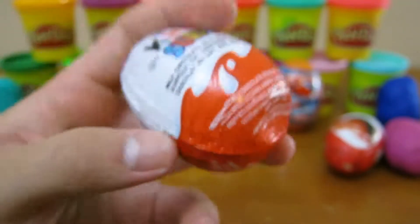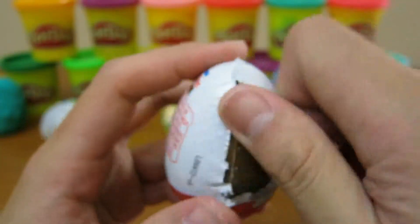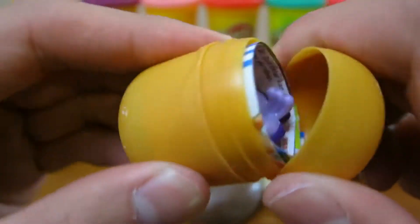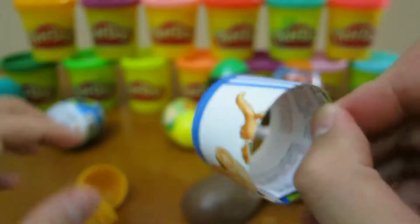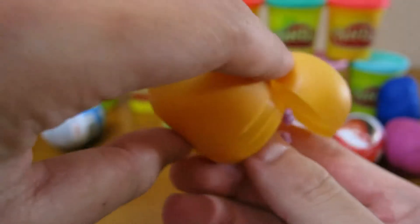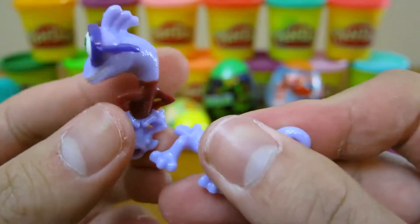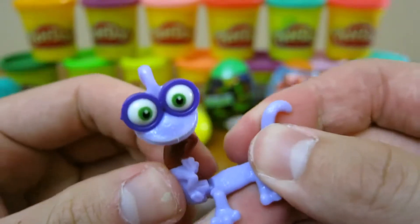Now it's time to open up our first Kinder surprise egg. Cool, we got a Monsters University toy. We got Randall.